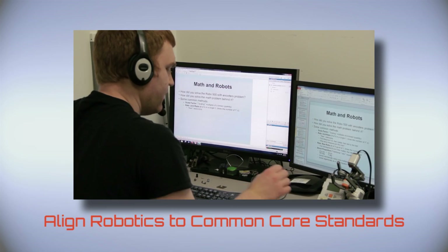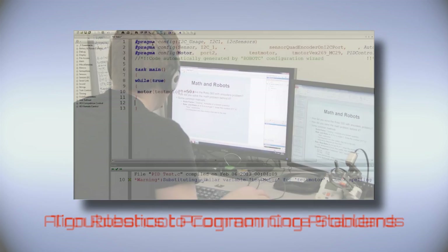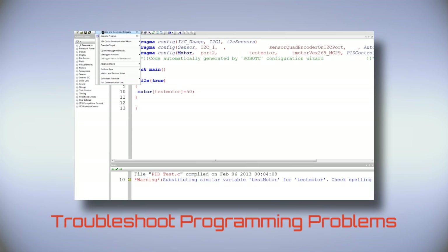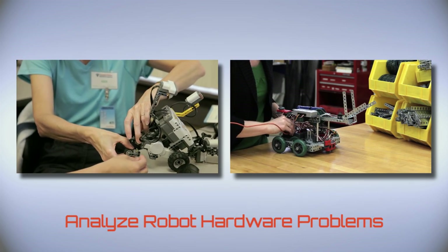These courses include how to align robotics activities to common core standards, how to debug and troubleshoot students' programming problems, and how to analyze robot hardware problems.